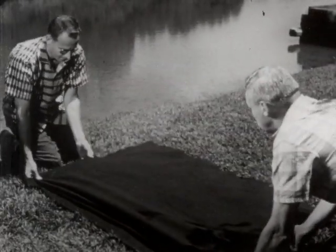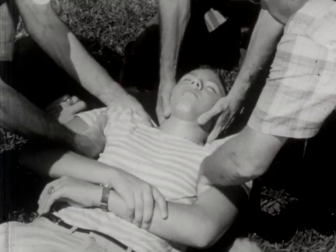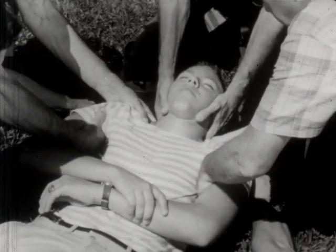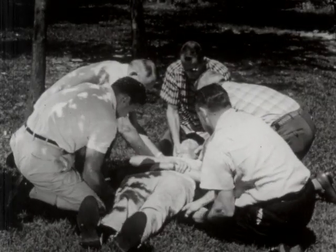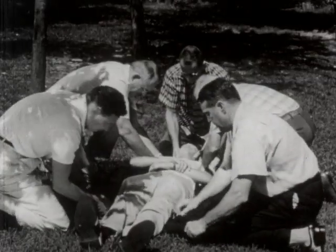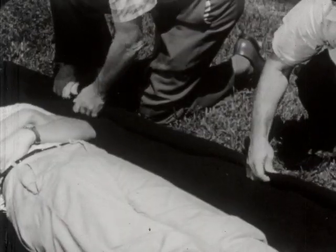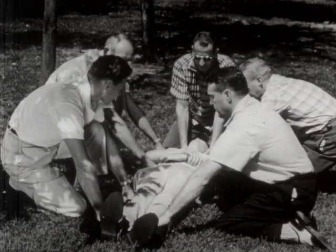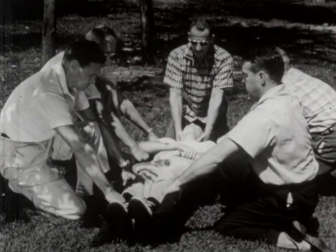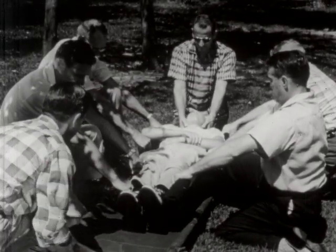Here is the first step in getting a blanket under a victim with the least amount of motion. The folded blanket is placed at the victim's head, with three men holding the upper part of the body in place. The other two men grasp the bottom pleat of the blanket and pull it under the victim. The blanket is then rolled tightly against the victim's body, supplying a good grip or handle for the next move. The bearers lean backwards, causing the blanket to become a temporary stretcher, and the victim is raised sufficiently to slide a litter underneath.